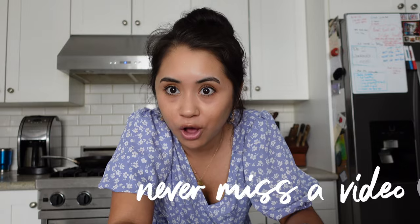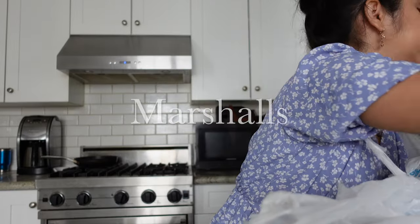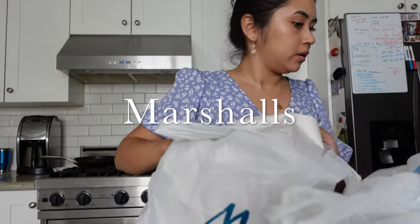For today's video I have a home haul — a medley of stores. I have Home Goods, Marshall's, and Ross. There's a lot of stuff I realized I haven't actually shown you, so I'm going to show you guys that here today. I'm really excited to kind of update you guys on our stuff, so let's just jump right into it!